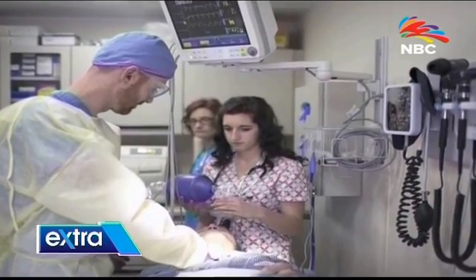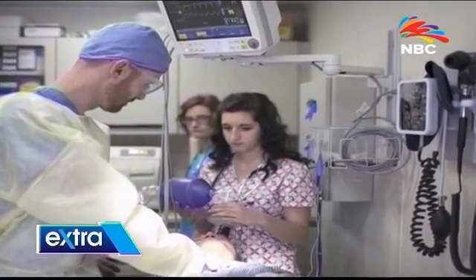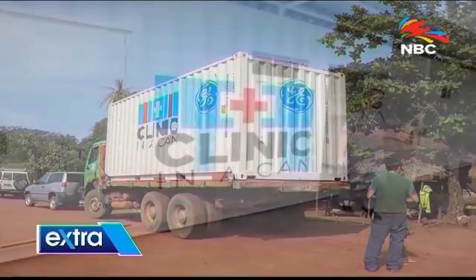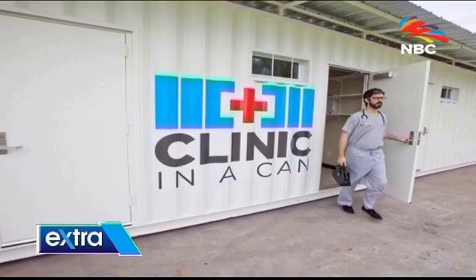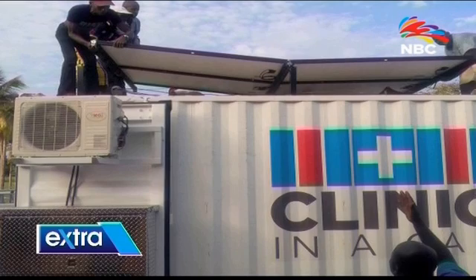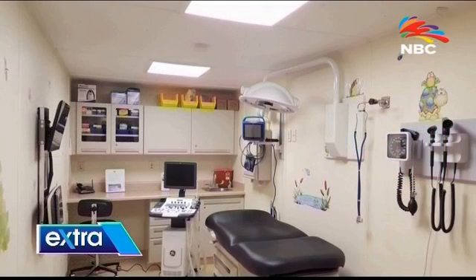Clinic in a Can was conceived by medical professionals with extensive field experience working with disaster relief and health services in underserved parts of the world. From their work, they realized the acute need for an economical, ready-to-use medical clinic solution versatile enough to function in many situations throughout the world.